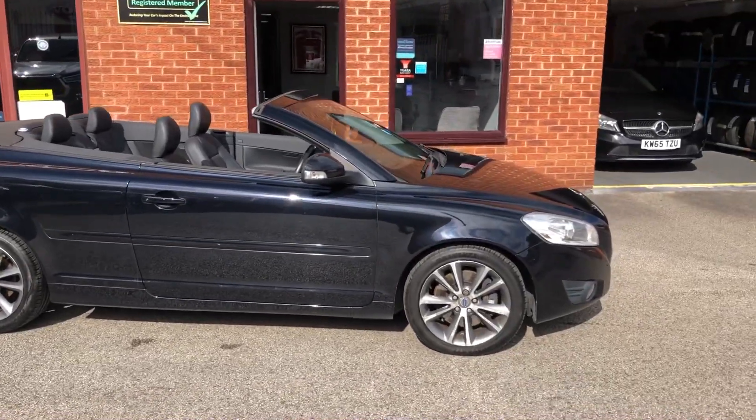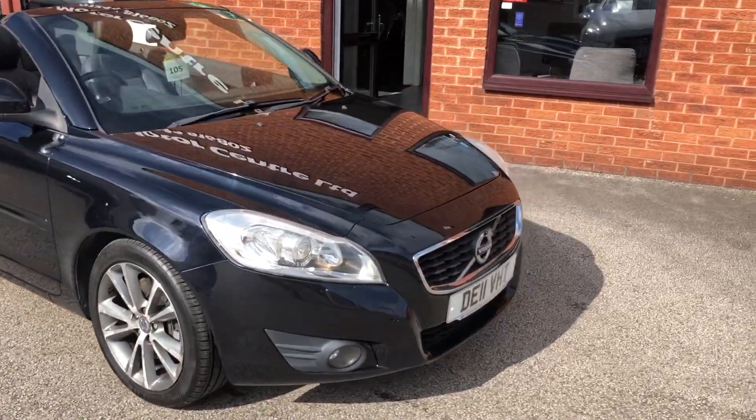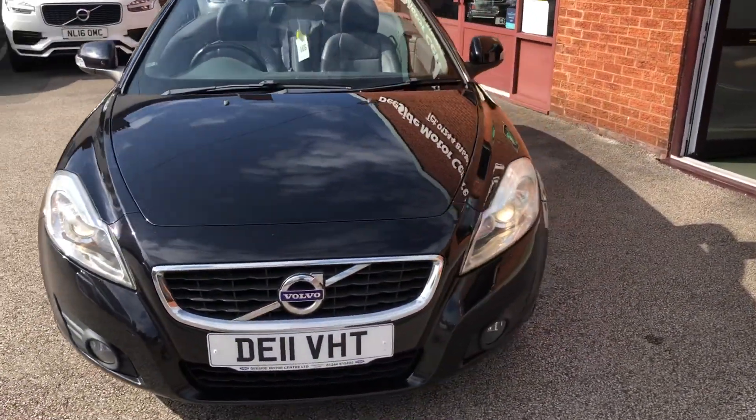Hello, welcome to Tside Motor Centre. Here we have our Volvo C70, 2011 plate, 2 litre manual, it's a D3.